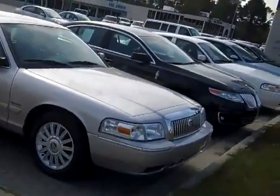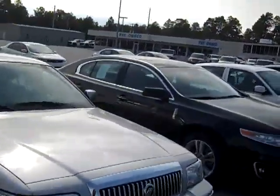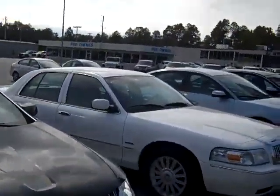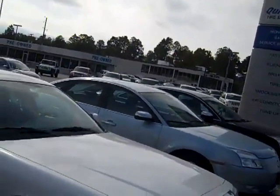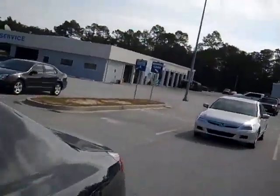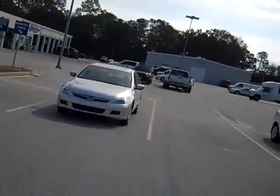We got lots of cars — we got Grand Marquis, you got the MKS's, you got the Bull Grand Marquis, Mercury Sabres. We got lots of cars, especially on the little small cars. A lot of the small cars are good on gas.